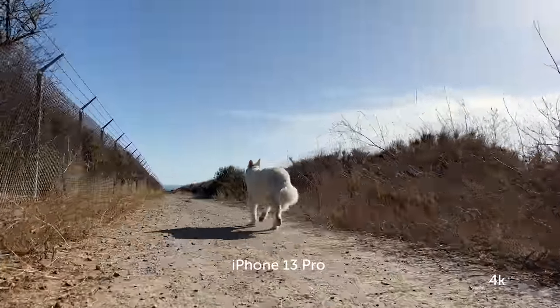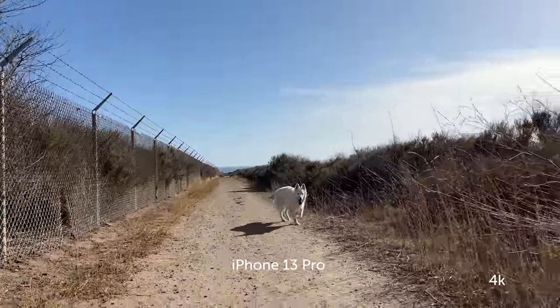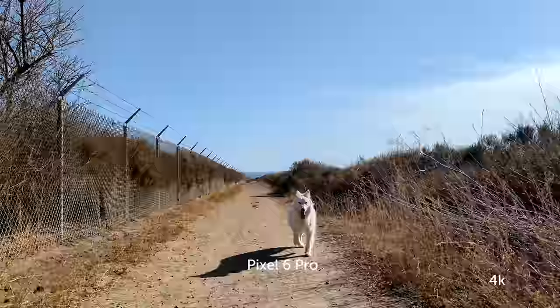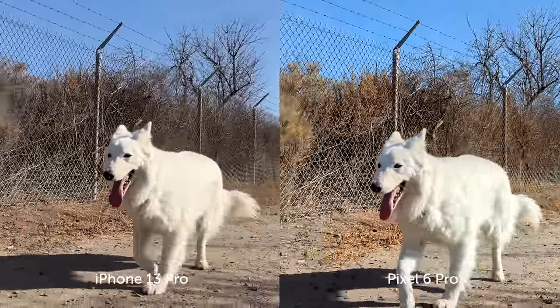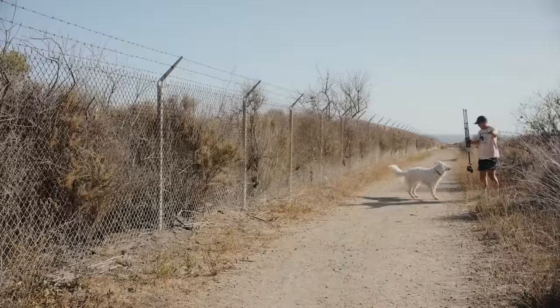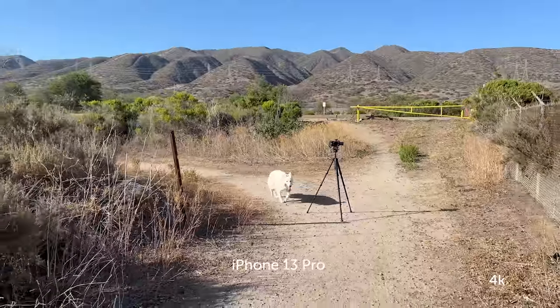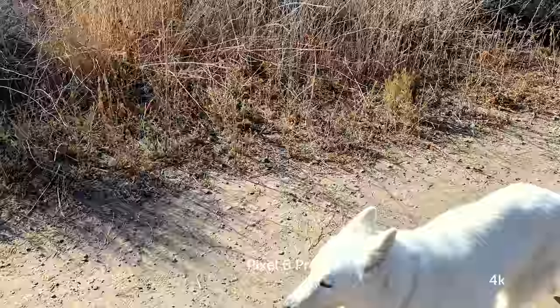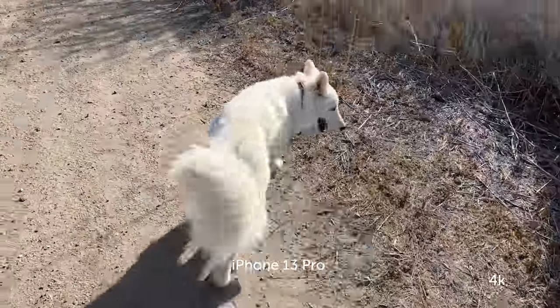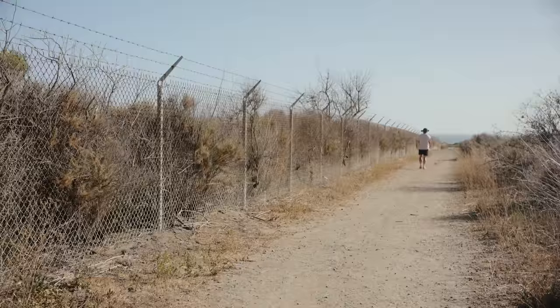What a good boy. Tank, come here. Keep going. All right, I'm going to flip it back up. Tank, come here. Good boy. Keep going. No gimbal — which phone is going to look the best?